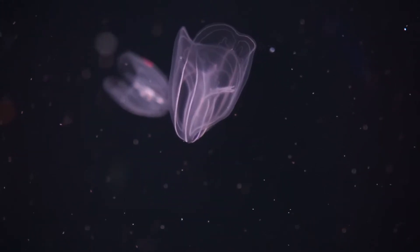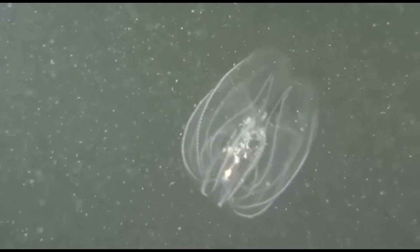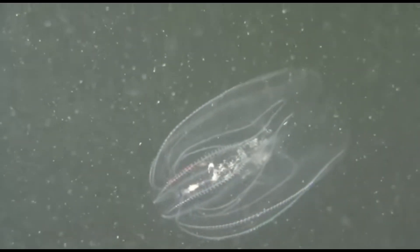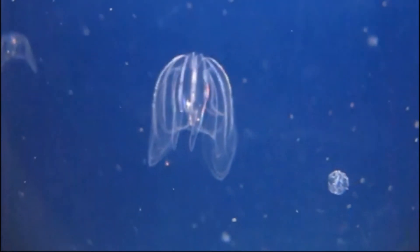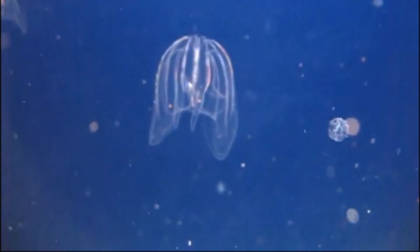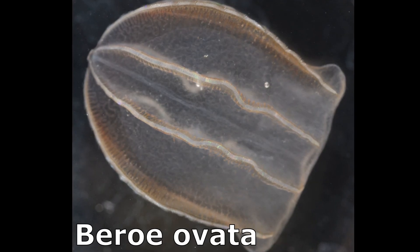Sea walnuts cause negative impacts through the food chain in the areas they have invaded. Fish stocks in their invasive range have suffered due to their predation on fish eggs and larvae, causing problems for commercial fisheries. Fisheries in the Black Sea have only recently started to recover because of the introduction of a different ctenophore that preys on sea walnuts.